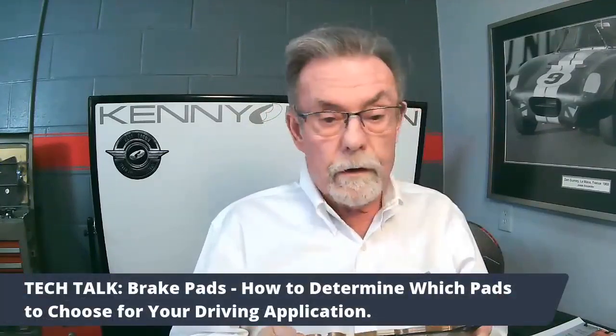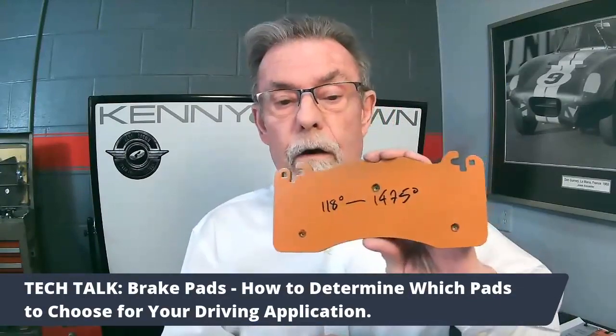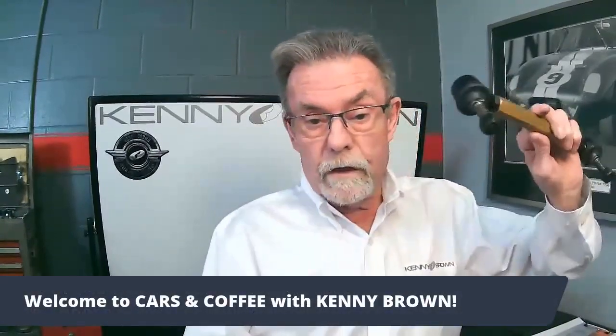Good morning everybody, welcome to Cars and Coffee and brake pads. It's getting to that time of year — we've got a lot of questions, people calling in wanting to know about the right brake pads. I'm going to go through a little primer on how to choose the right brake pad for your application and also tell you what those numbers mean on the back. We're also going to talk about adjustable sway bar end links.